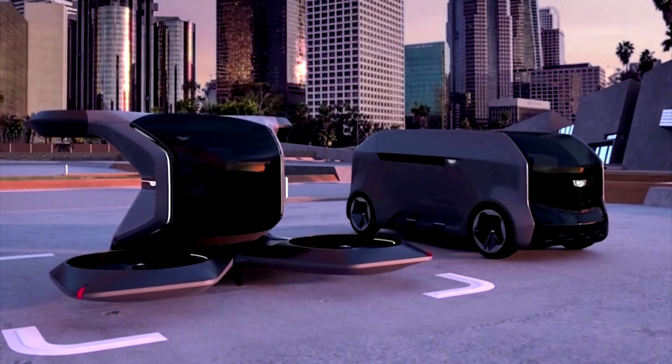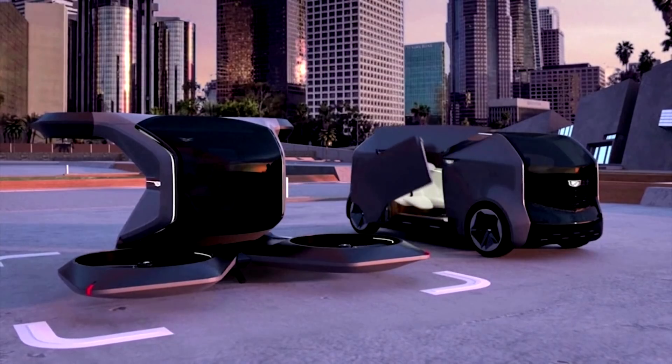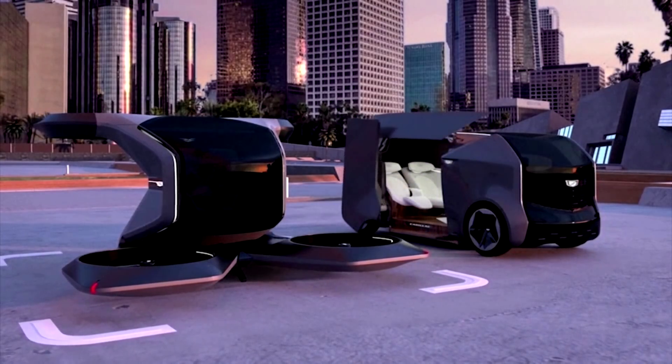We have other concepts coming, including a luxurious two-seater designed for you and someone very special. Each concept reflecting the needs and wants of the passengers at a particular moment in time and GM's vision of the future of transportation.